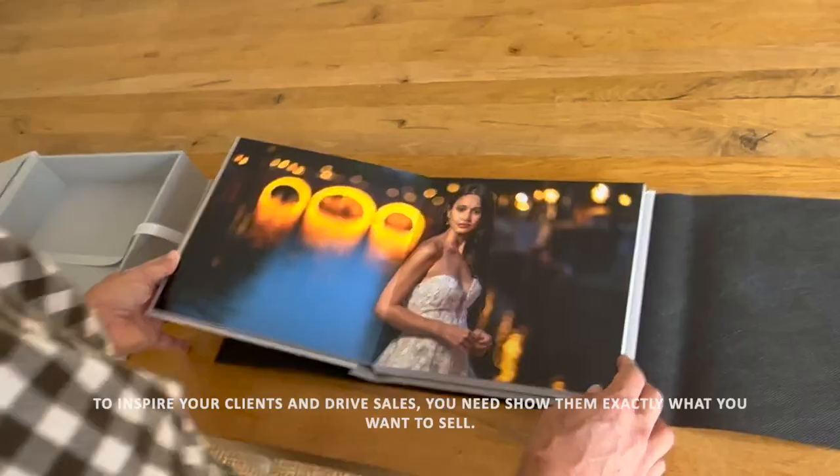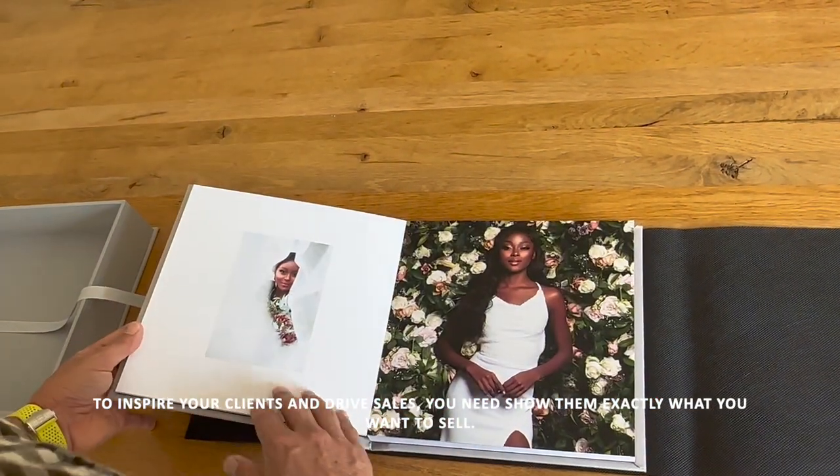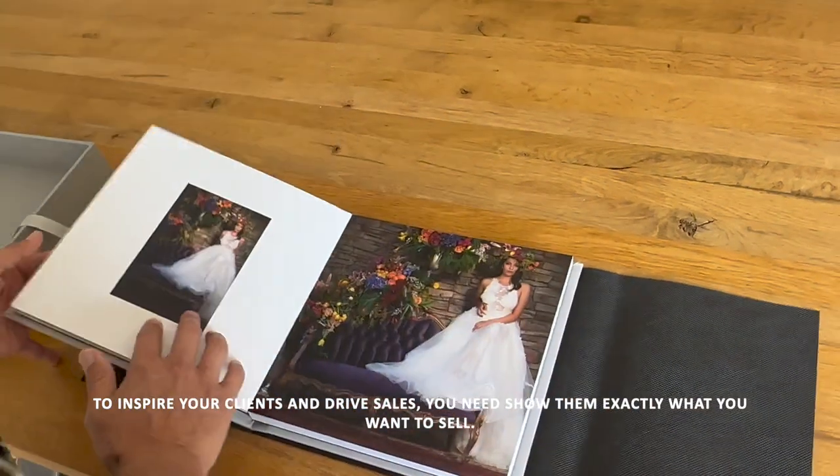To inspire your clients and drive sales, you need to show them exactly what you want to sell.